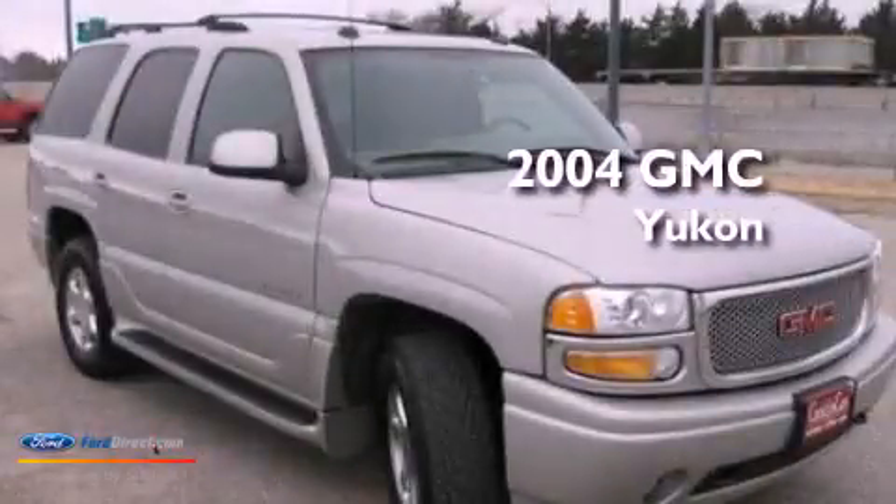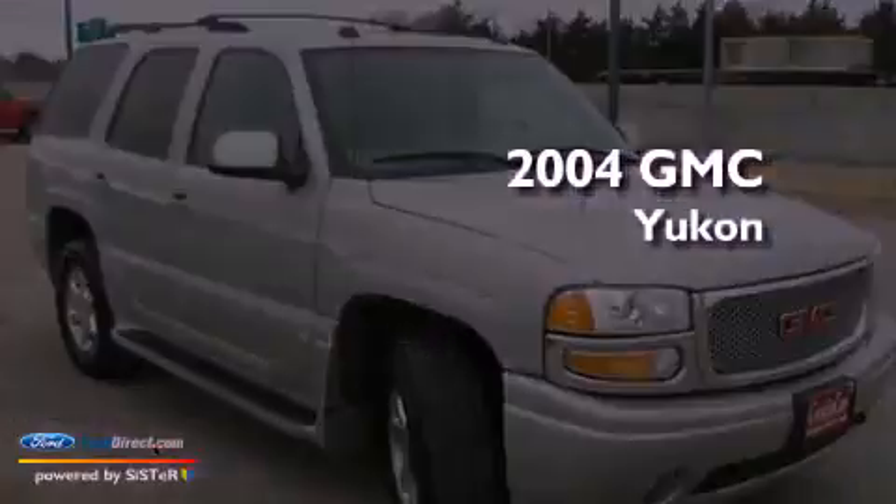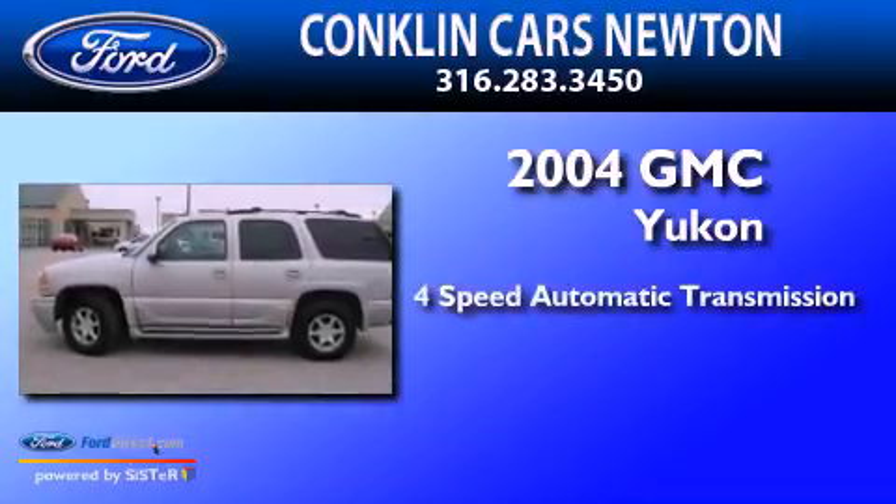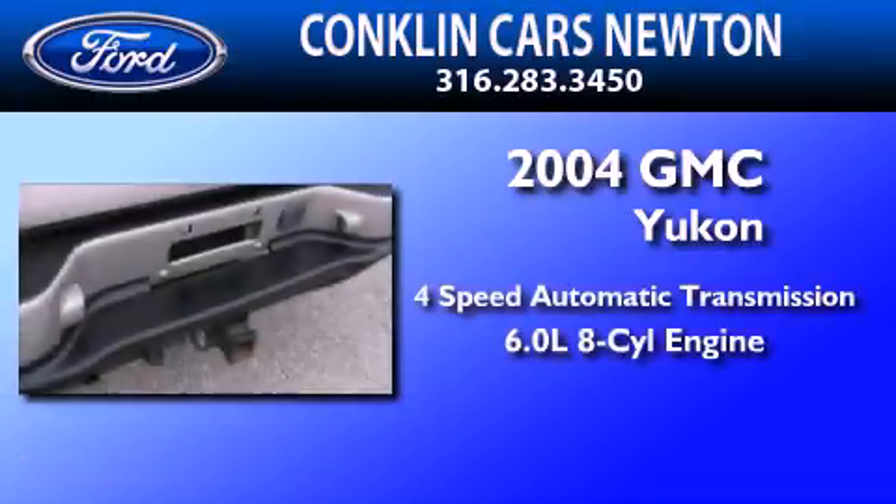This is a 2004 GMC Yukon. This SUV has a four-speed automatic transmission and a 6.0-liter V8.